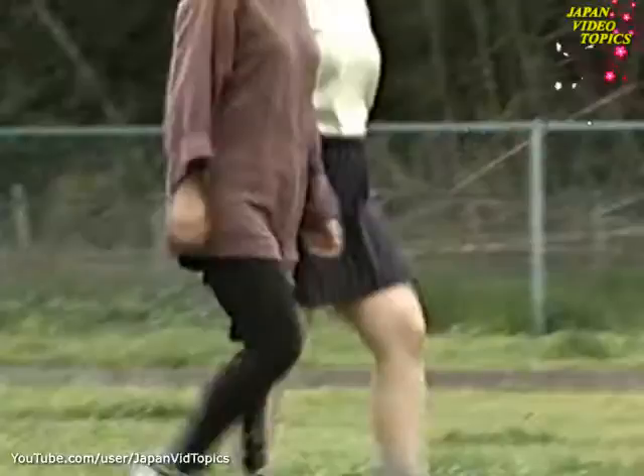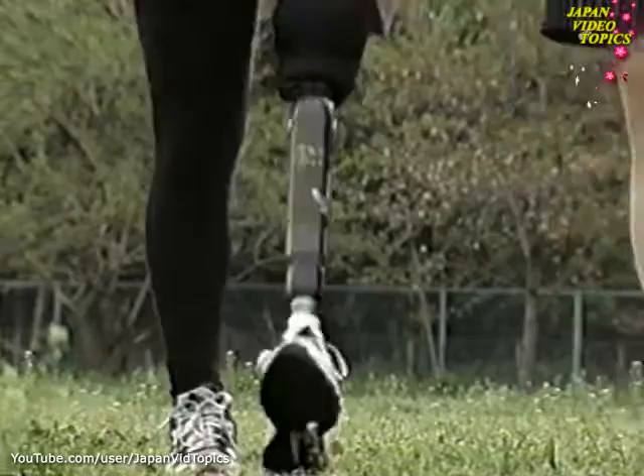Naomi says that since she was fitted with the new leg, she has come to enjoy walking together with her friends.